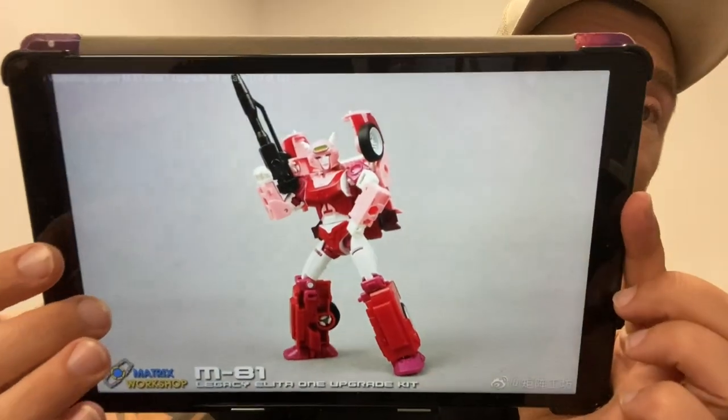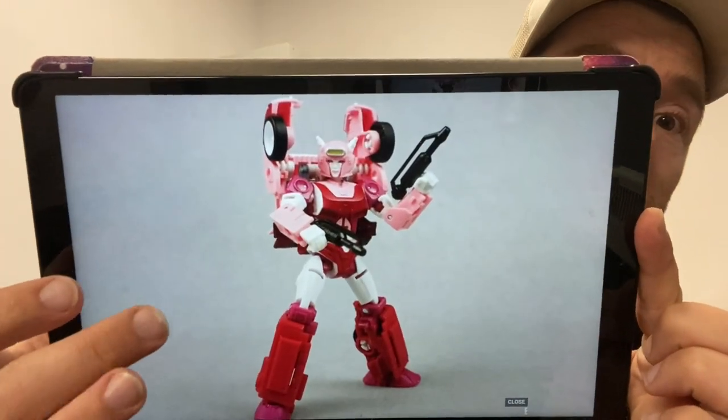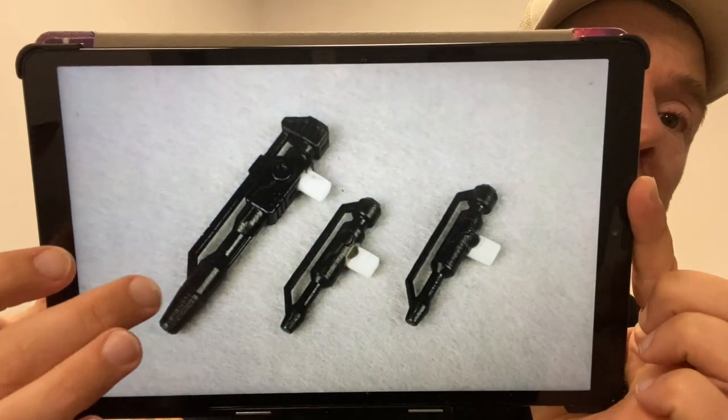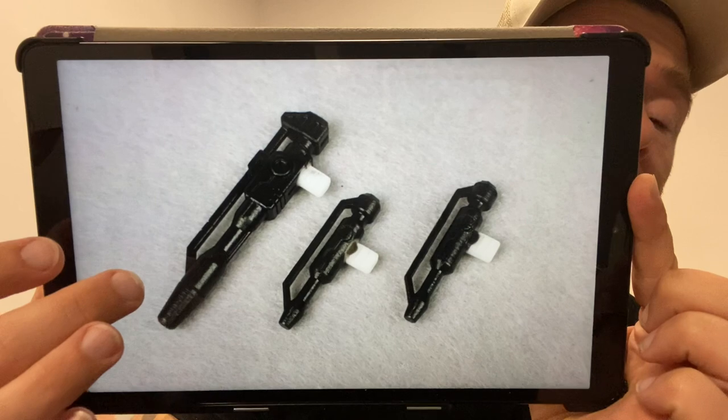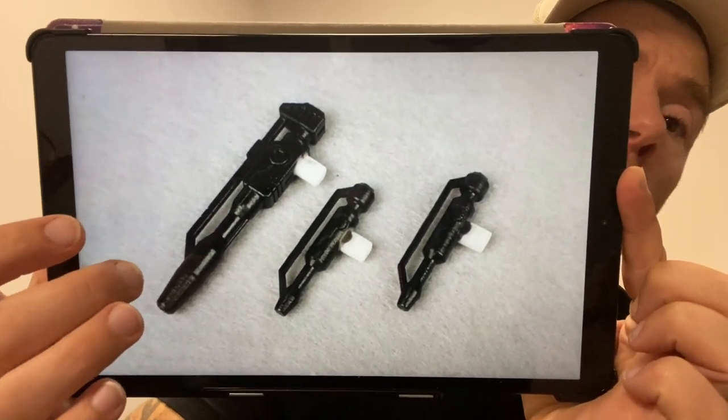Moving on to another Matrix Workshop upgrade kit, this time for Elita-1. There's the gun and the blaster, and combined together, plus the two small ones and all three together. These are just additional weapons and additional blasters that Matrix Workshop has made for your Elita-1 Legacy figure.